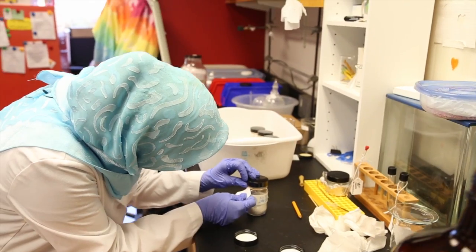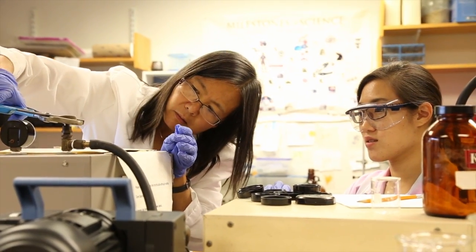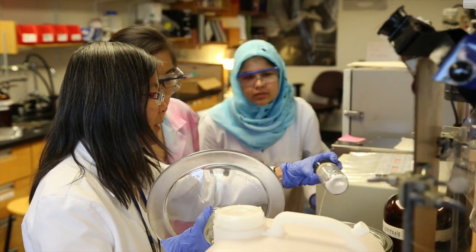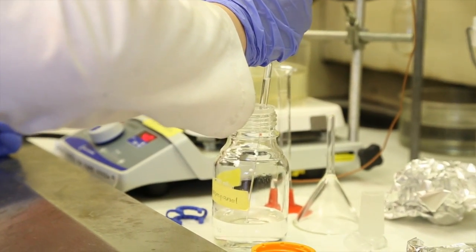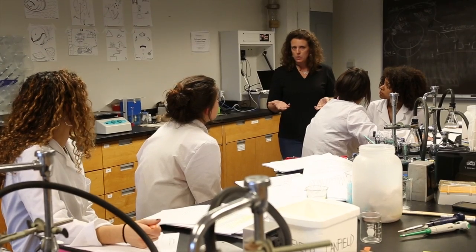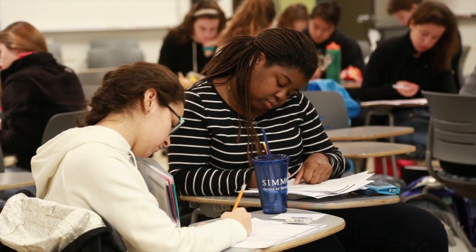Our entire chemistry physics curriculum is what we call research integrated, which means you are not doing cookie-cutter labs in the laboratory. You're actually doing projects that relate to a faculty member's research. I loved Oregon Laboratory. It really taught you the building blocks for everything else. It was really nice that as a first semester freshman I could start to do research.